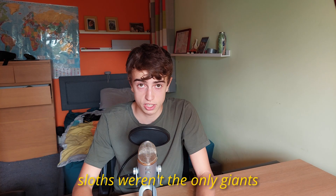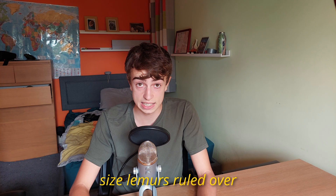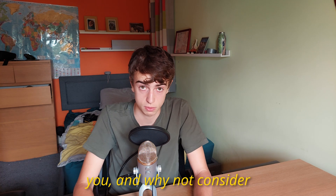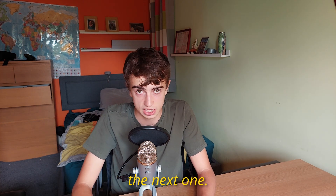But ground sloths weren't the only giants to rule over their habitat. Not too long ago, gorilla-sized lemurs ruled over Madagascar, and lizards the size of buses ruled over Australia. So go watch one of those videos if that interests you, and why not consider subscribing since you've made it to the end? I'll see you in the next one.